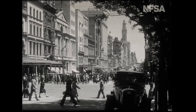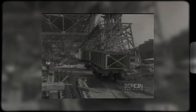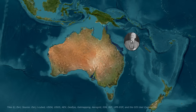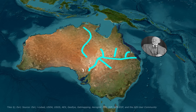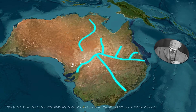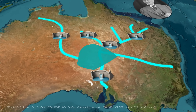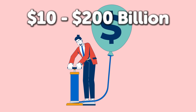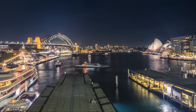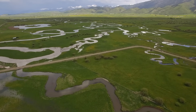Bradfield's plan captivated Depression-era Australia. Politicians hailed it as a jobs bonanza; farmers dreamed of irrigation. But by the 1940s, the scheme stalled. Engineers calculated that evaporation would drain the sea faster than rivers could fill it — the basin would lose 3 meters of water annually, requiring perpetual refilling. The cost was estimated from $10 billion up to $200 billion, dwarfing the Sydney Harbor Bridge's budget. And tampering with river systems threatened fragile ecosystems and indigenous communities reliant on them.